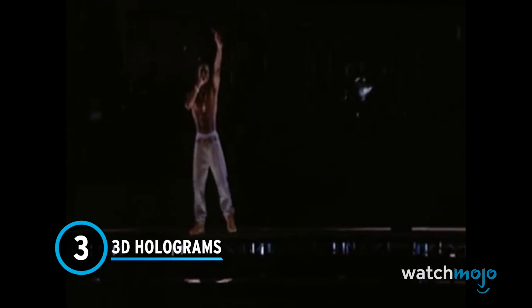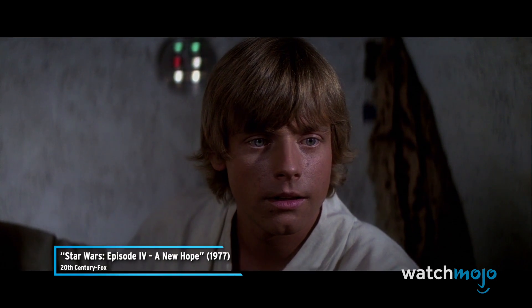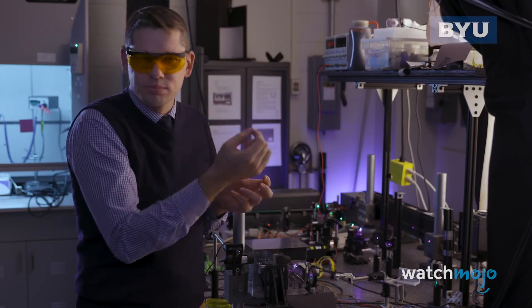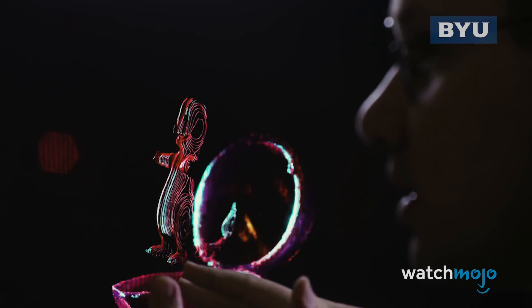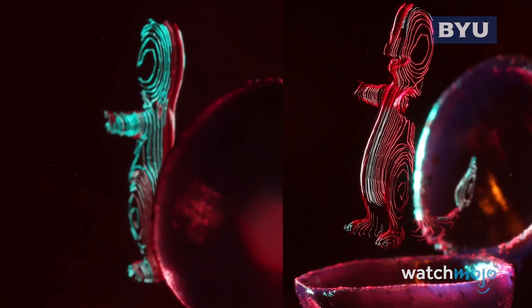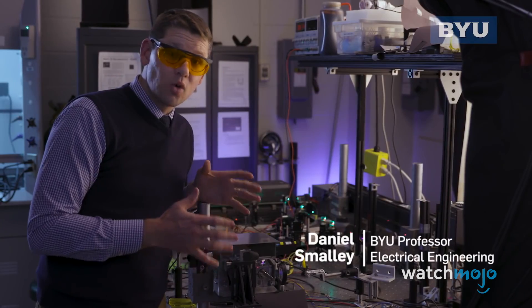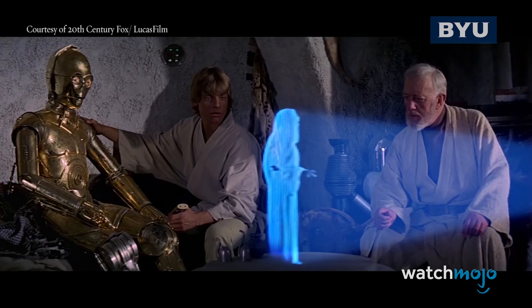Number 3: 3D Holograms. The use of holographic technology has been seen in countless forms of fictional media but has been less visible in the real world. While a combination of projectors and mirrors have been used to create the illusion of 3D holograms, people are working on ways to recreate the ones seen in our favourite films. Brilliant minds at Brigham Young University have worked to produce more advanced images known as volumetric displays, using the Princess Leia hologram from the original Star Wars as their inspiration.